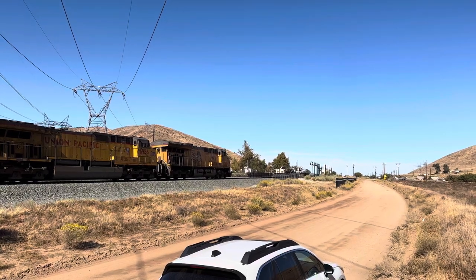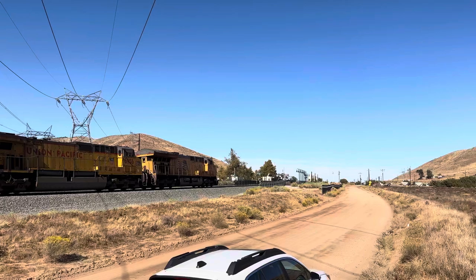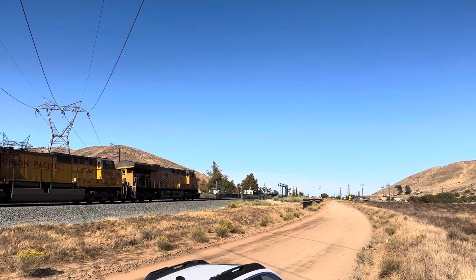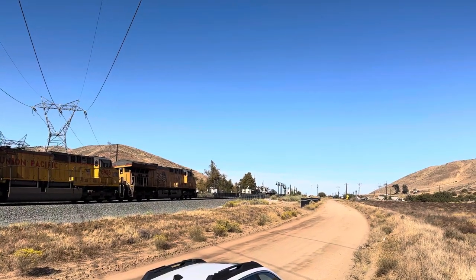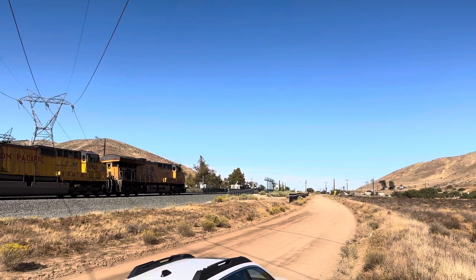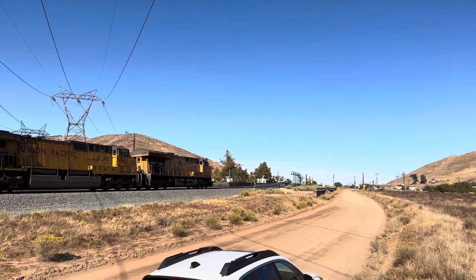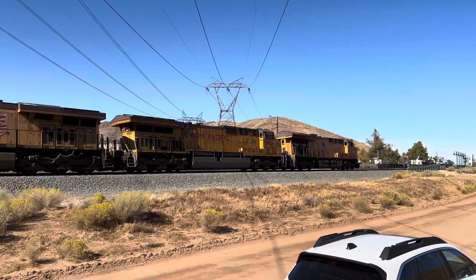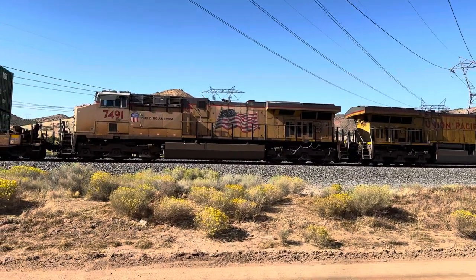Have not seen any of the slant-nosed F59s though. It's kind of funny because those came out after the original F59s, or the Cyclops. But I haven't seen any of those. I understand a bunch of them were taken down for use in Mexico for their inner-city commuter system.